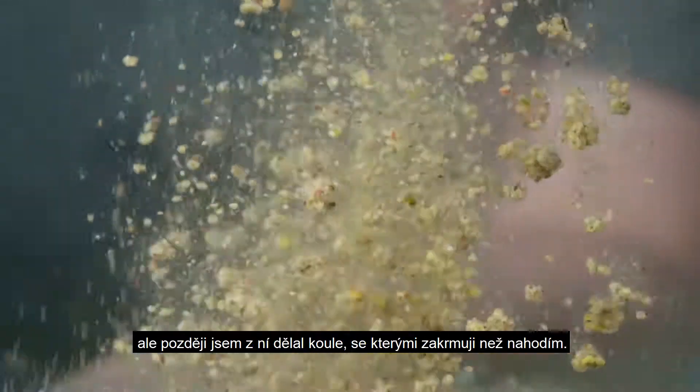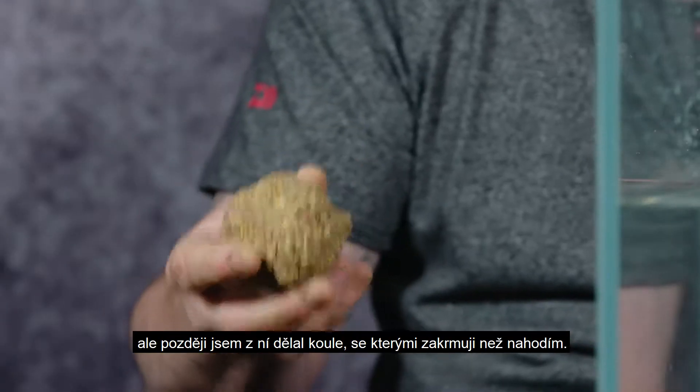Early on I tend to put the groundbait in loose. Then when I'm fishing it, I'm feeding with balls and dropping my float on.